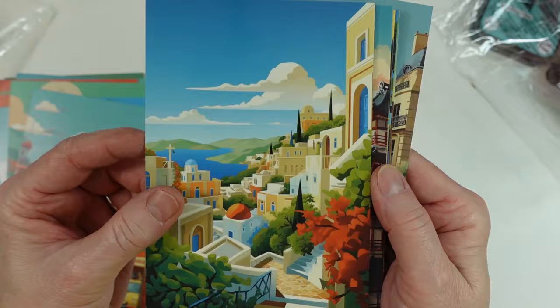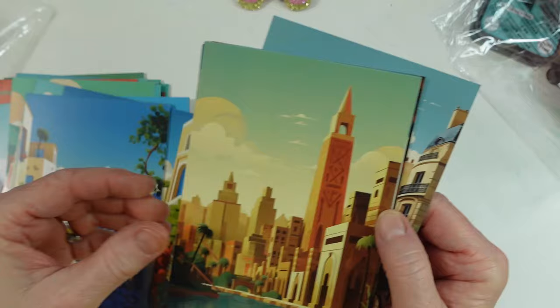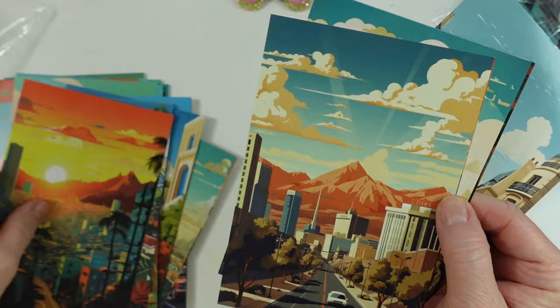I just love this one. They're so nice. That reminds me of Santorini — never been, but I want to go. Oh my gosh, so lovely, I just love these.